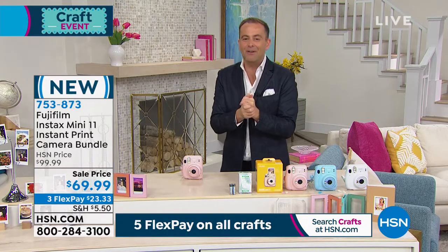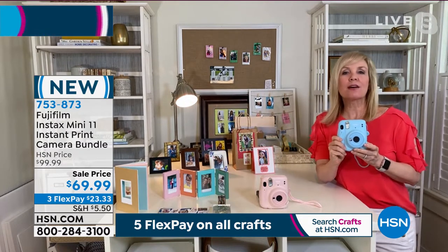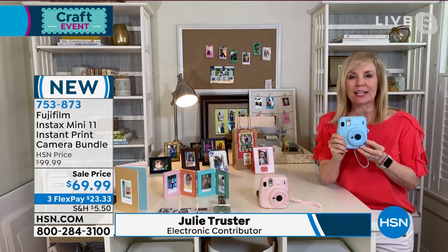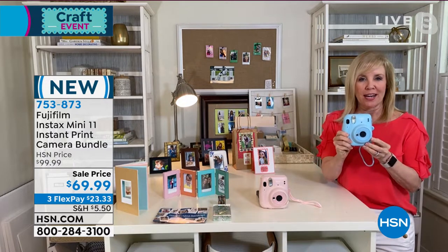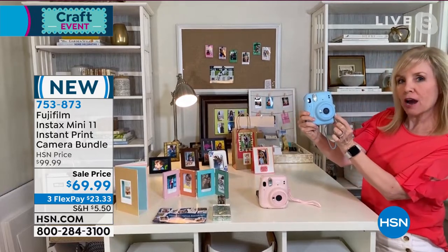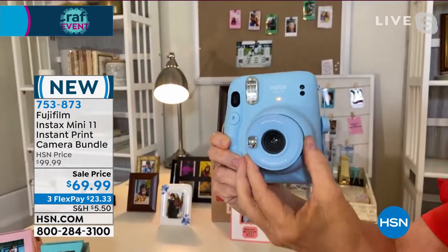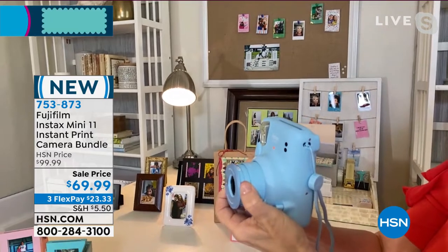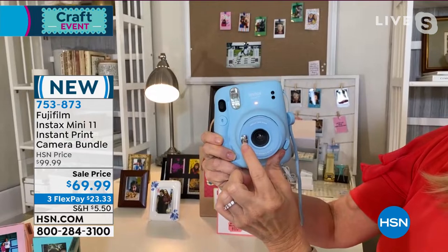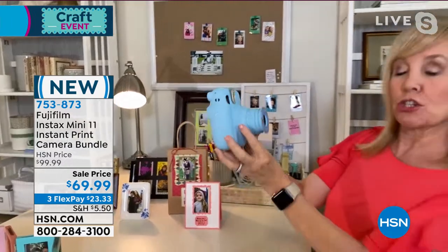Julie Truster joins us. We love the Instax Mini — we can't keep it in stock. It sells out all the time. It's instant fun and instant gratification — a camera and a printer all in one. They're adorable, and there's a button right here. To turn it on, everything is automatic. It has a brand new close-up mode — you pop it out like this. It has a selfie mirror so you can line your face up to take the perfect selfie.